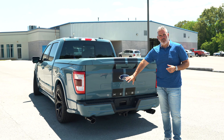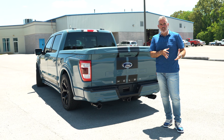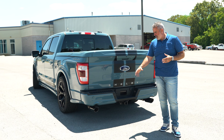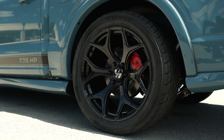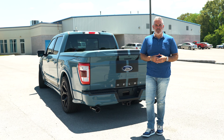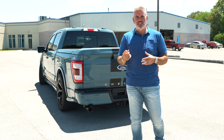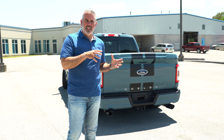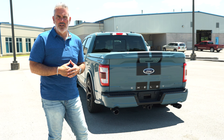At the rear you've got polished black tips and a Borla exhaust system with a quiet tone running throughout, matched to the black wheels. There's also a trailer tow package available. We're going to take a look at the inside where you'll see upgraded leather components, and then under the hood to see where all the power comes from.